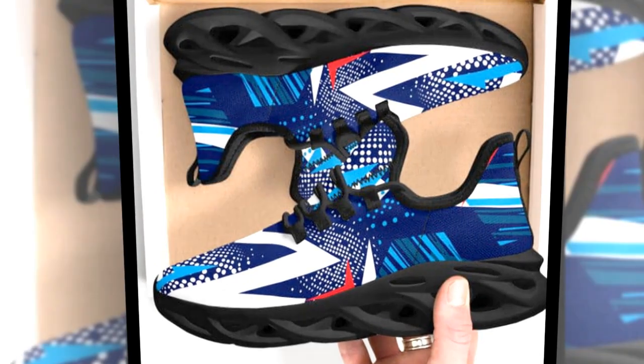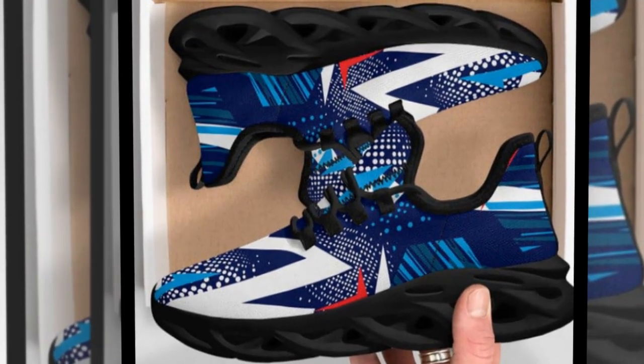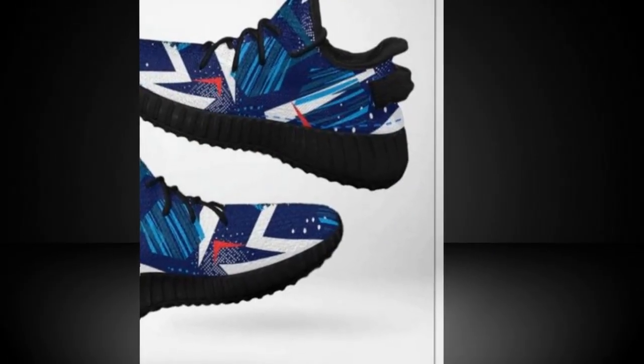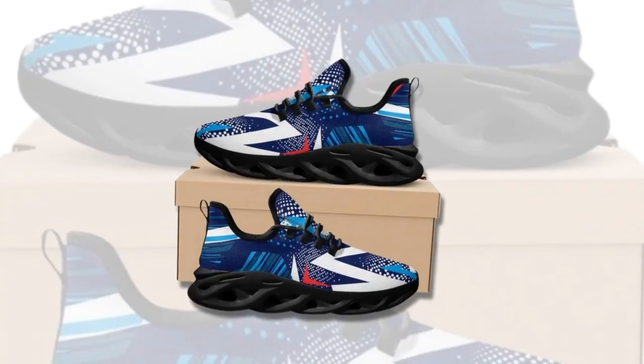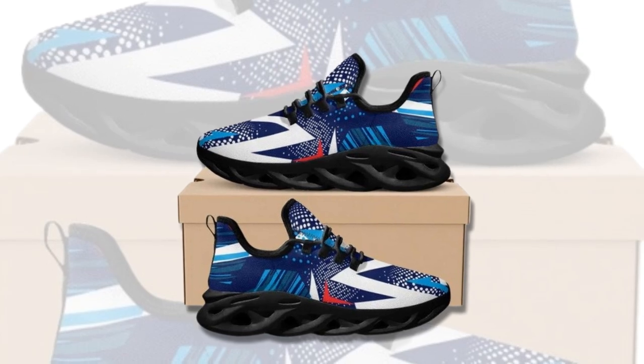Lightweight and comfortable. Another critical aspect of Zasav.com's shoes is their lightweight construction. Each pair is designed to provide unmatched support while feeling feather light on your feet. This combination of lightweight materials and supportive cushioning ensures that every step you take feels effortless.